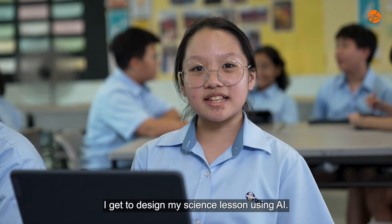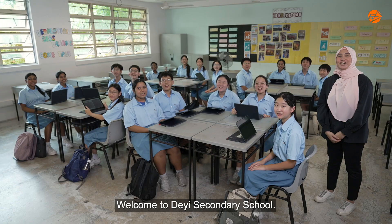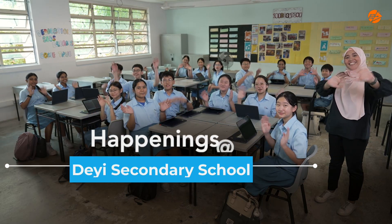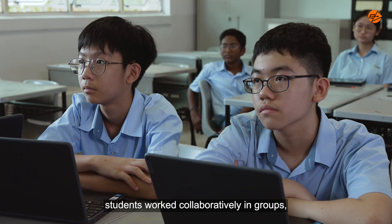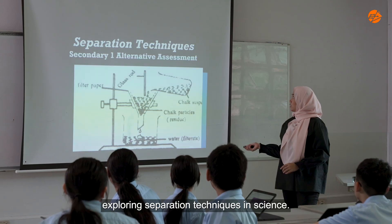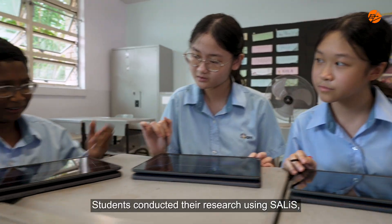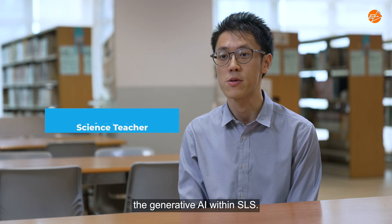I get to design my science lesson using AI. Welcome to The Science Secretary School! In this four-week program, students work collaboratively in groups exploring separation techniques in science. Students conducted their research using CELIS, the generative AI within SLS.